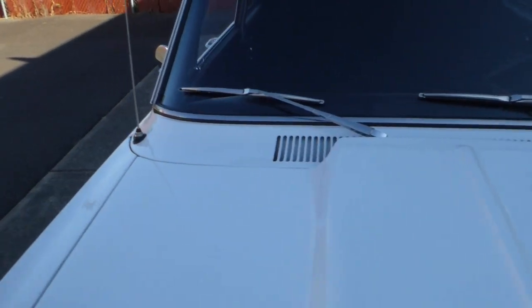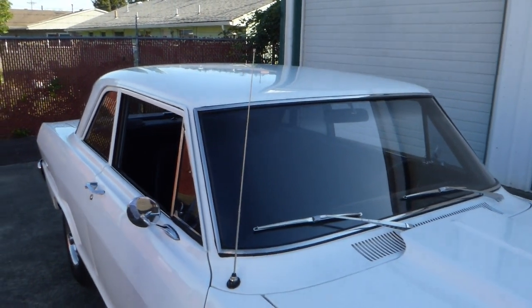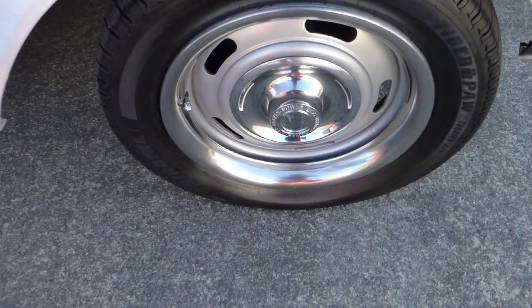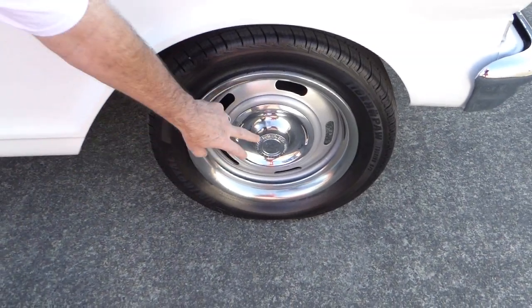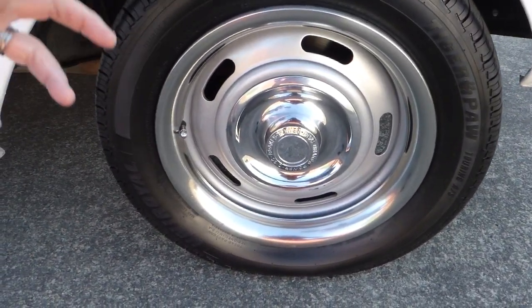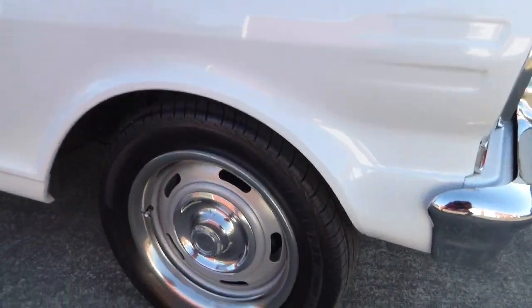Got a little cowl induction hood, you can see that. Now these are 15-inch rallies, like you might find on a '67 Camaro or so. Got this little derby cap, and it does say disc brakes — this car actually has four-wheel disc brakes — and you've got these nice Uniroyal radials all around.